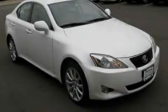This is a 2008 Lexus IS250, a great fit and finish. It has a 2.5-liter six-cylinder engine, an automatic transmission, and all-wheel drive.